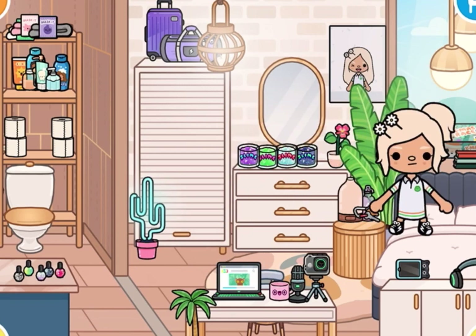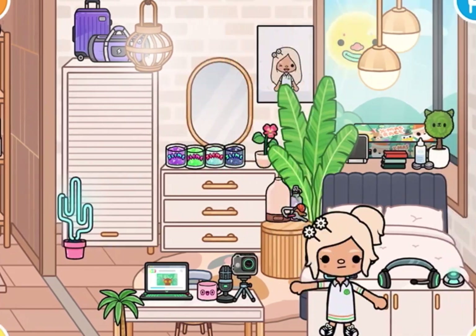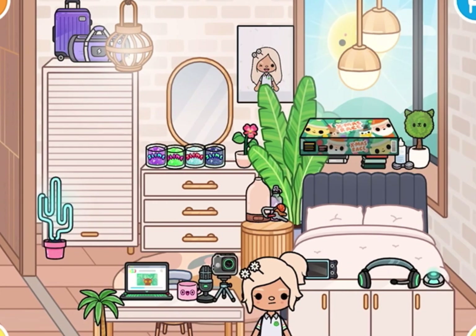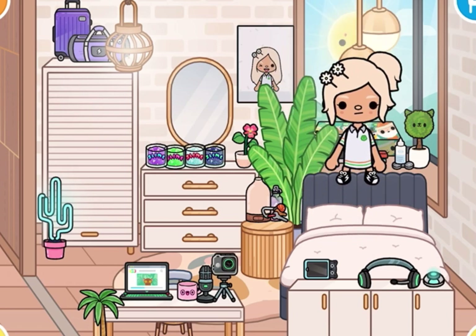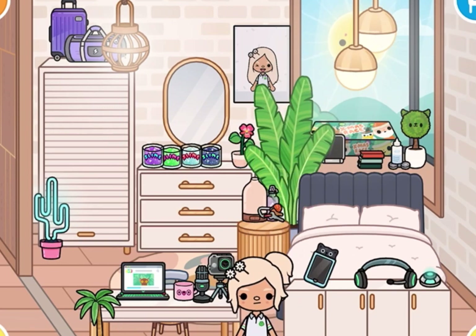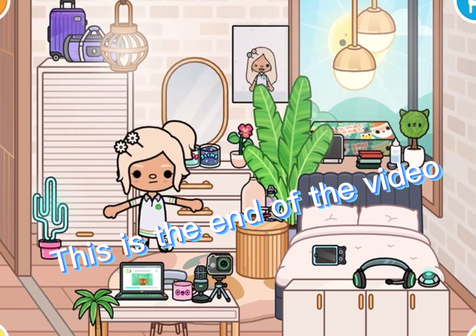This water bottle and these keys are from the gifts. This is from the gifts too. My tablet is from the mall, and the Apple Pen too. These books are from the free apartment building. These two are from the mall. These gadgets are from the mall. Okay, that's the end of this video — don't forget to subscribe!